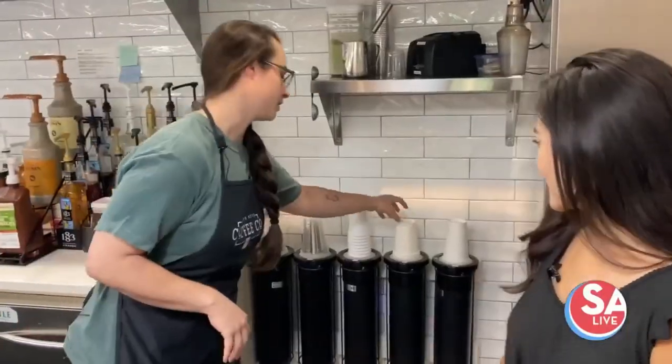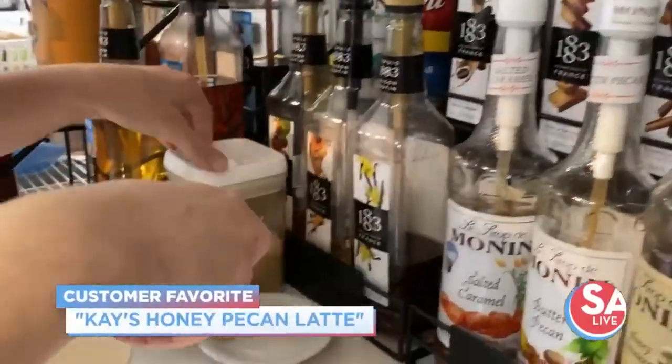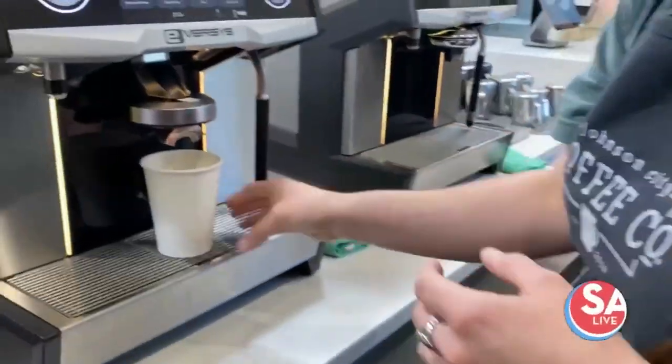Today we are going to make a hot Casey honey pecan latte, and then we are going to make an iced one as well. For the hot Casey, I do a little bit of honey, a pump and a half of butter pecan, and then a quarter teaspoon of brown sugar. Then we get this espresso pulling.